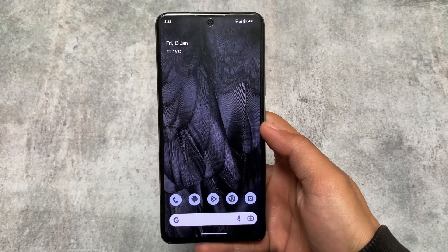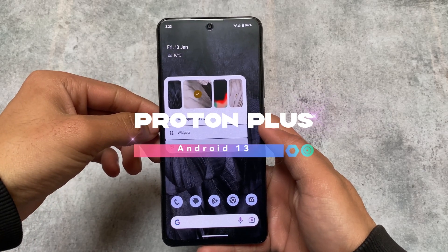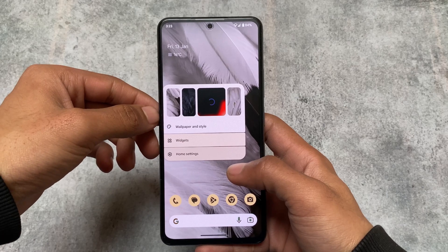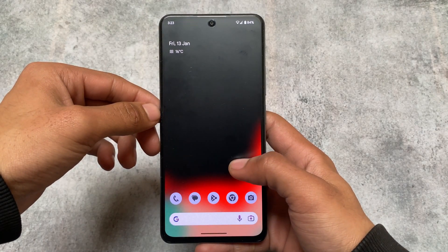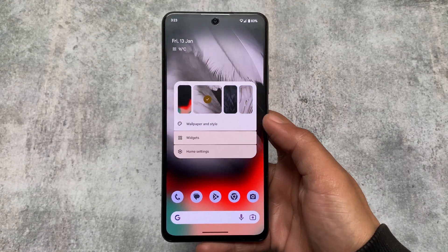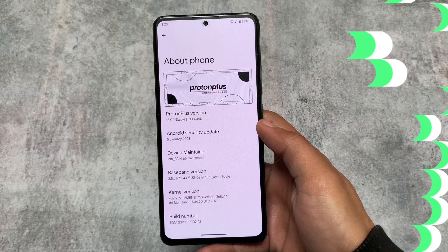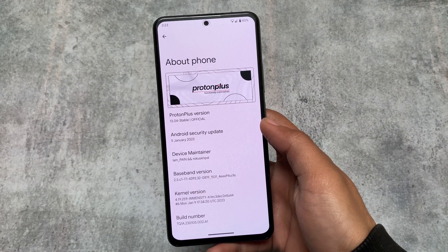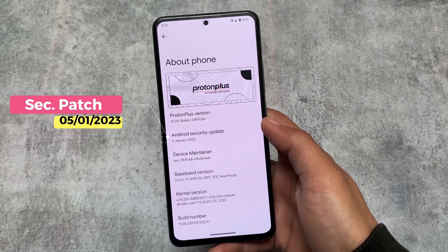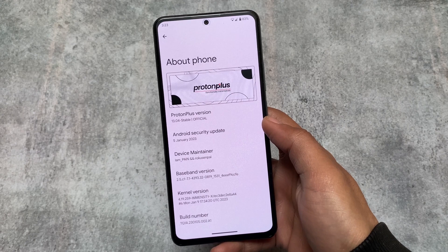If you need a stock experience in a custom ROM, then you can try out Proton Plus. I have installed this custom ROM previously and was quite satisfied. I will recommend you to use this one right now too. It's not available for many devices — only two or three as far as I know. Proton Plus is having the latest security patch of January 2023.